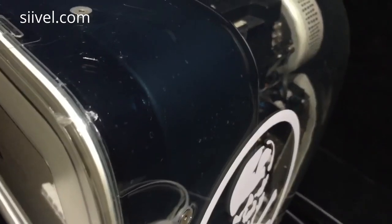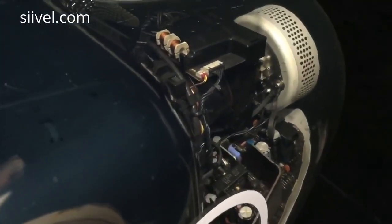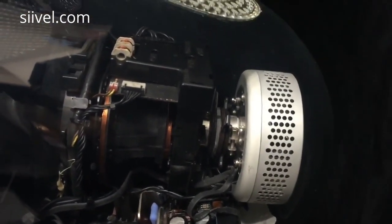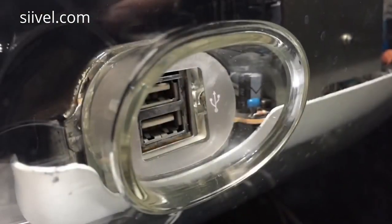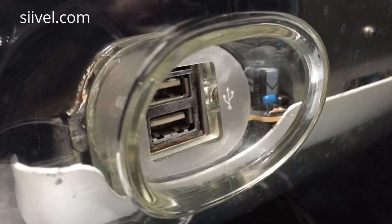The CRT tube and display board in the crystal clear enclosure are remarkable and eye-catching, so they are preserved accordingly. At the right-hand side of the display, there are two usable USB ports.